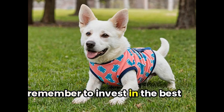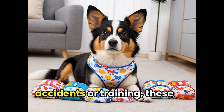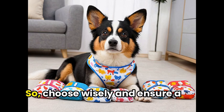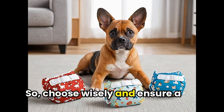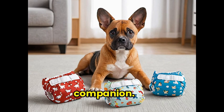As we wrap up our roundup of top dog diapers on the market, remember to invest in the best option for your furry friend. Whether you're dealing with accidents or training, these diapers have got you covered. So choose wisely, and ensure a comfortable, clean experience for your beloved canine companion.